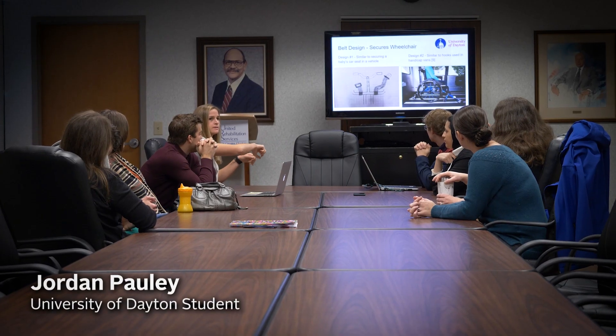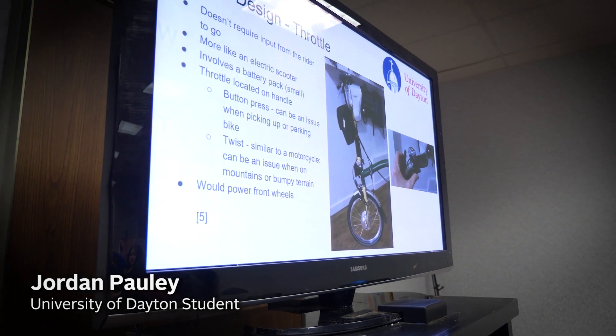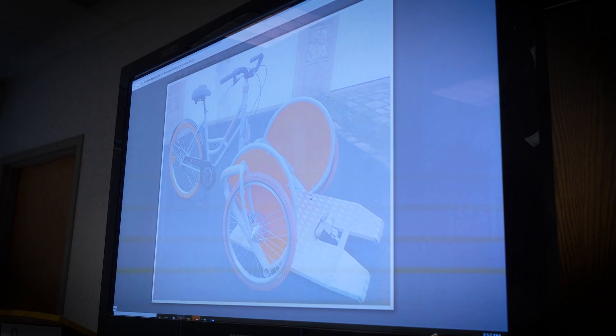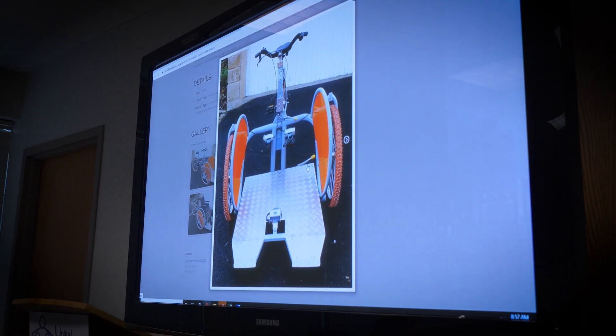We met with Cain's physical therapist, and since she deals with Cain every day, her information was very valuable to our team. Based on the feedback from the therapist and our research, we decided to go with a design that incorporated Cain's wheelchair into it.